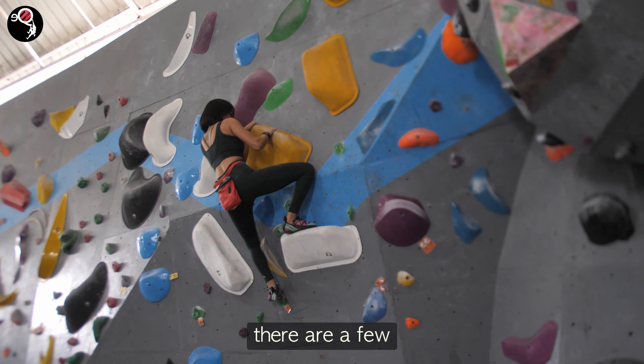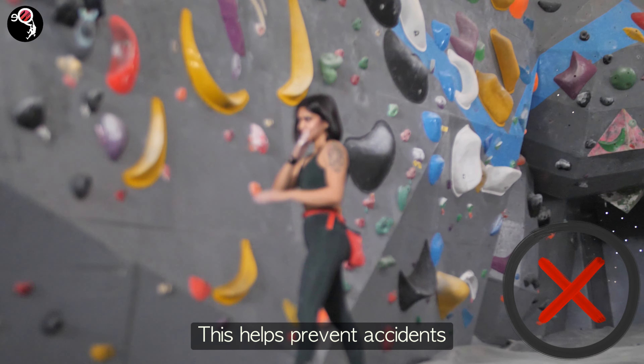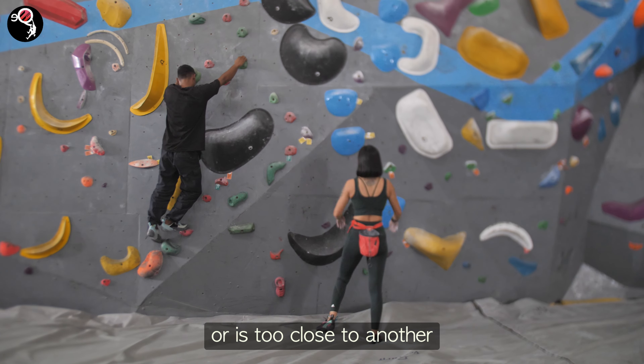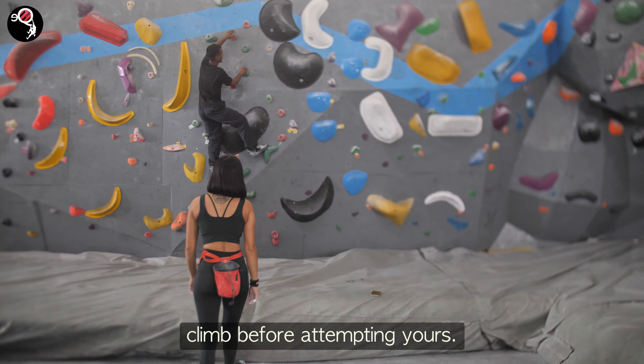When you're on the climbing wall, there are a few important things to keep in mind. If you're not actively climbing, please stay off the mats. This helps prevent accidents and ensures a smooth climbing experience for everyone. If your route intersects with or is too close to another climber's route, be patient — wait until they finish their climb before attempting yours.